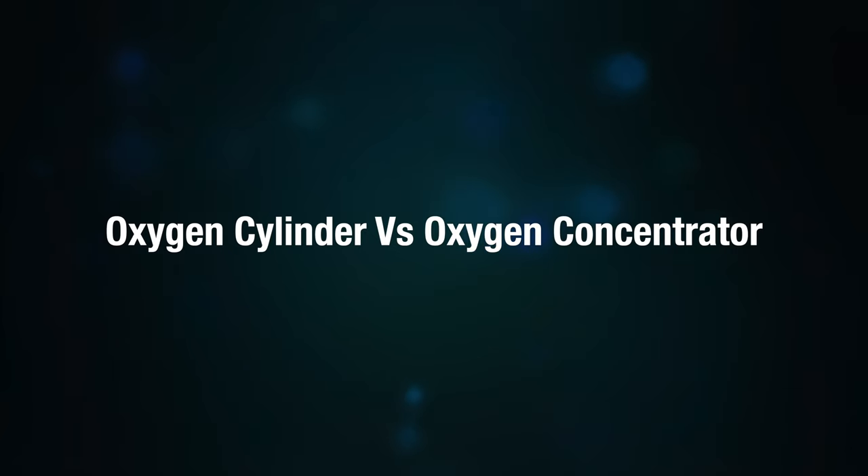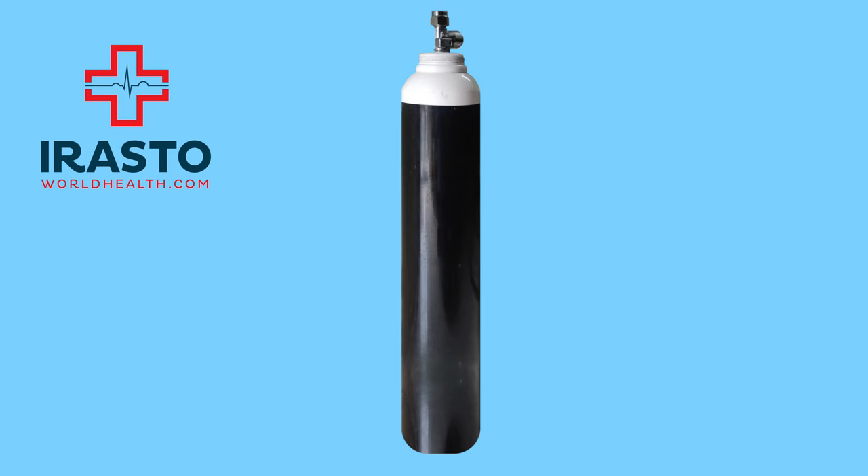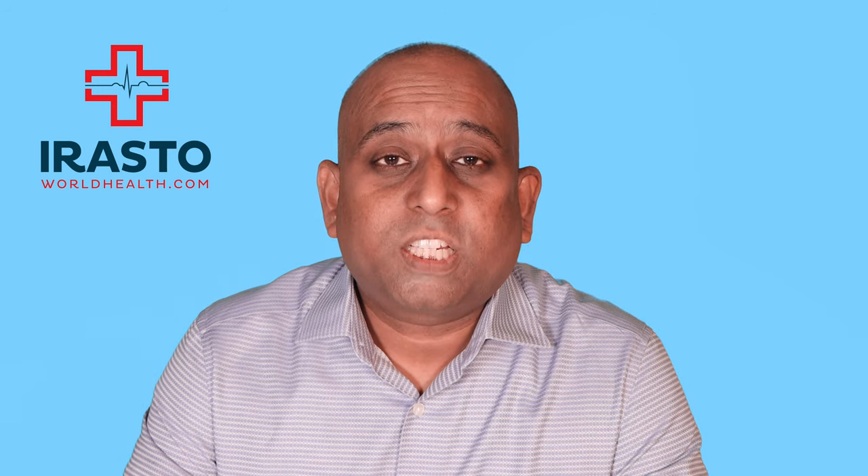Oxygen cylinder versus oxygen concentrator: oxygen cylinders are color coded — black with white shoulders is an oxygen cylinder. If a patient is on oxygen at 5 liters per minute with an oxygen concentrator at home and the oxygen saturation is still not within normal limits, it means the patient's requirement for oxygen is higher. In such cases, an oxygen cylinder can be used, or the patient can be better managed at the hospital.